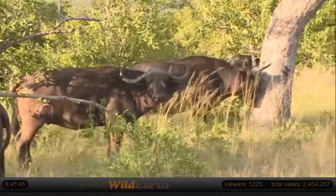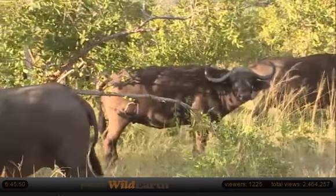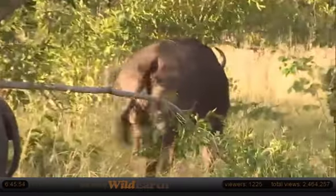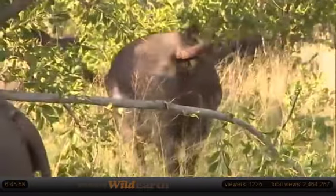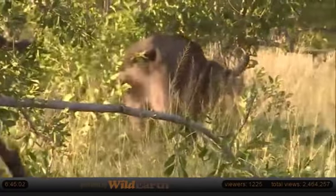Oh, shame. That buffalo you're on, Andrew - if you just go back to its back leg and zoom in a little bit... Oh, she's moving. She's got a wound there. It almost looks like a fungal infection, though. It's actually gone raw and there's lots of flies in it. All the flies could be keeping it open.